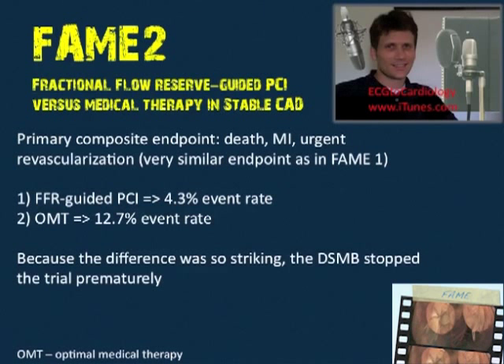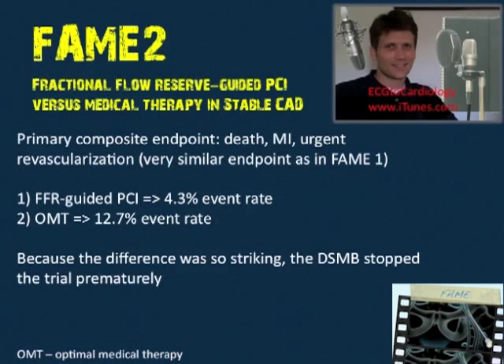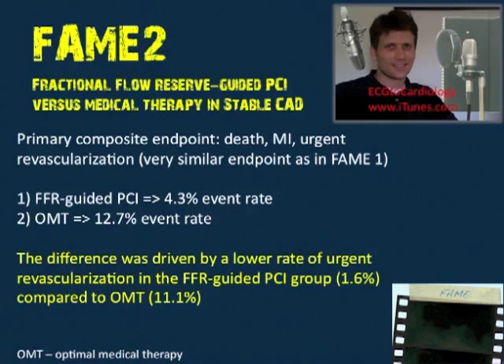Let's go straight to the results. The primary endpoint was a composite of death, MI, and urgent revascularization — very similar to FAME 1. Group one, the FFR-guided PCI approach, had a 4.3% event rate. Group two, medical therapy alone, had a 12.7% event rate. Because the difference was so striking, the DSMB stopped the trial prematurely — driven mainly by a lower rate of urgent revascularization: 1.6% versus 11.1% in the optimal medical therapy group.